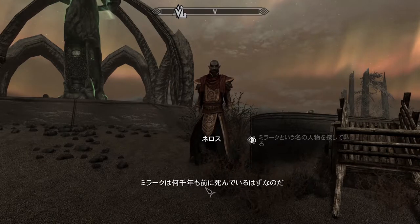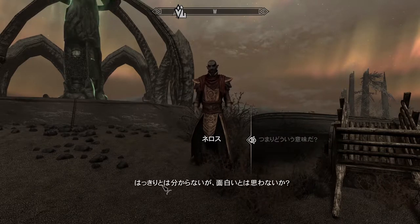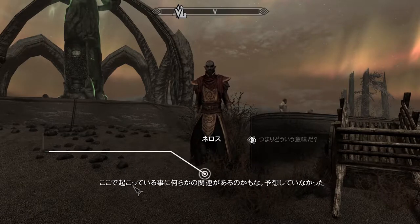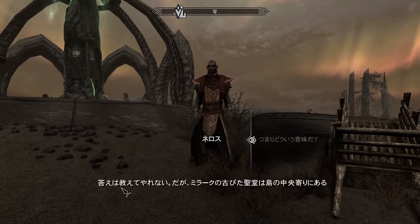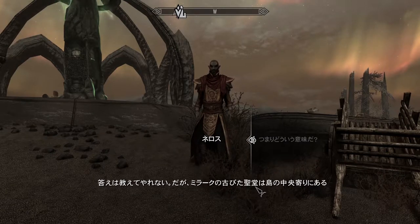So if you manage to understand what someone said to you or asked of you, you can then take your time reading and choosing which dialogue option to reply with. This can really help build a sense of real-world immersion, by putting you in the shoes of the character. Though most dialogue choices don't make a huge deal of difference, some of them can change the quests a little bit.